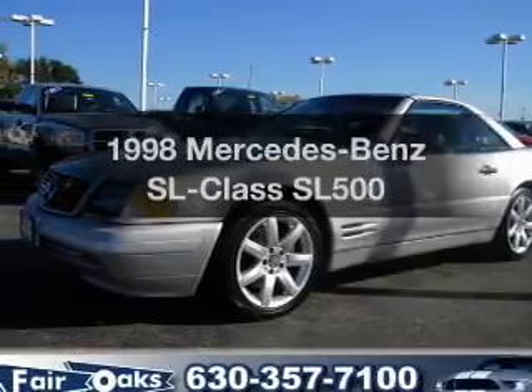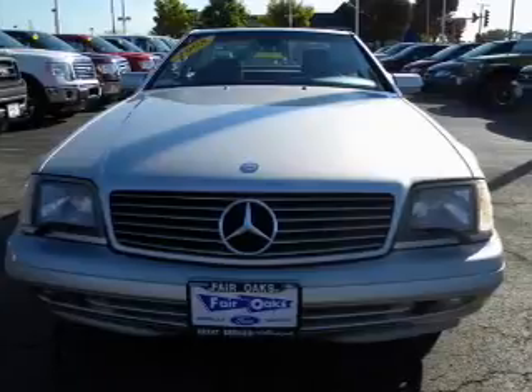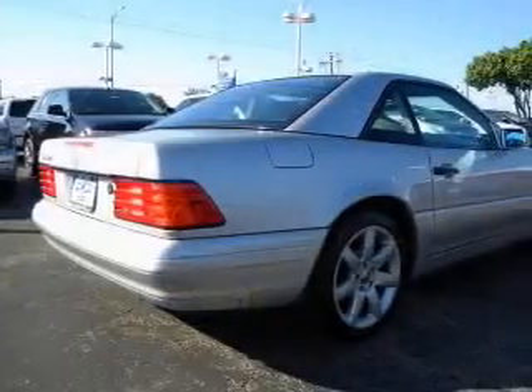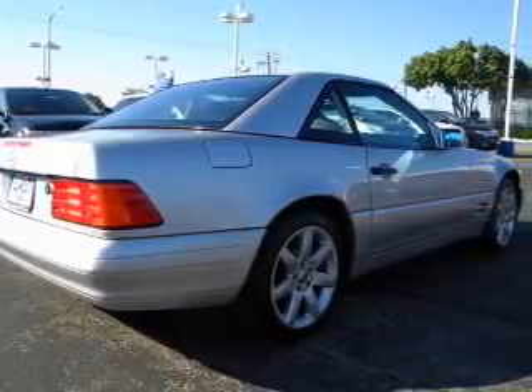Travel the roads in style and comfort in this great vehicle with a powerful 8-cylinder engine that responds smoothly to its 5-speed automatic transmission. Stand out from the crowd with premium wheels. Brake safely with the anti-lock braking system.